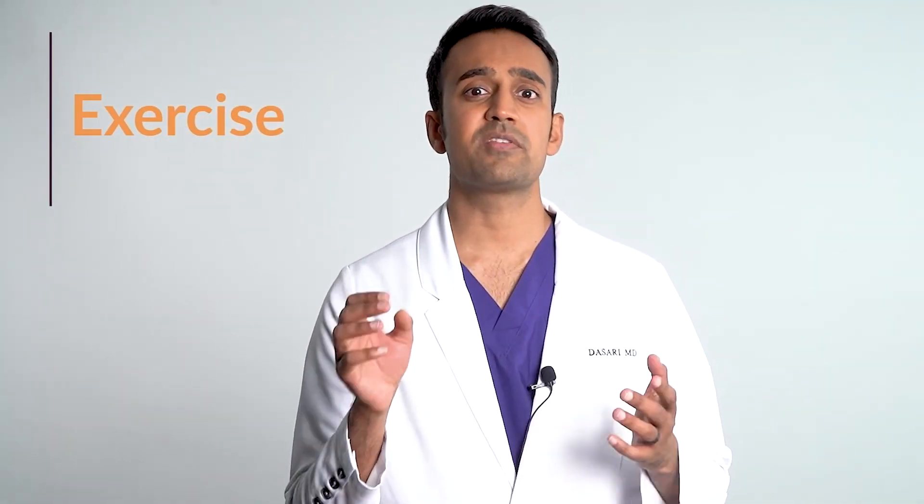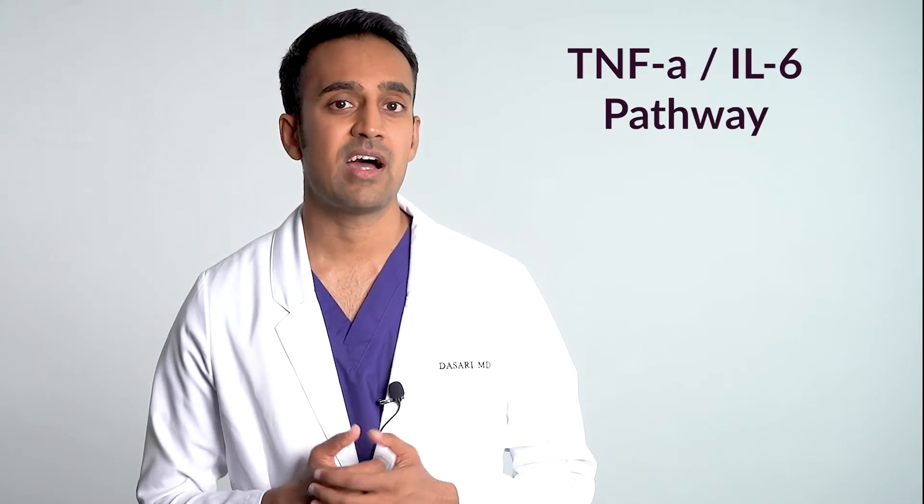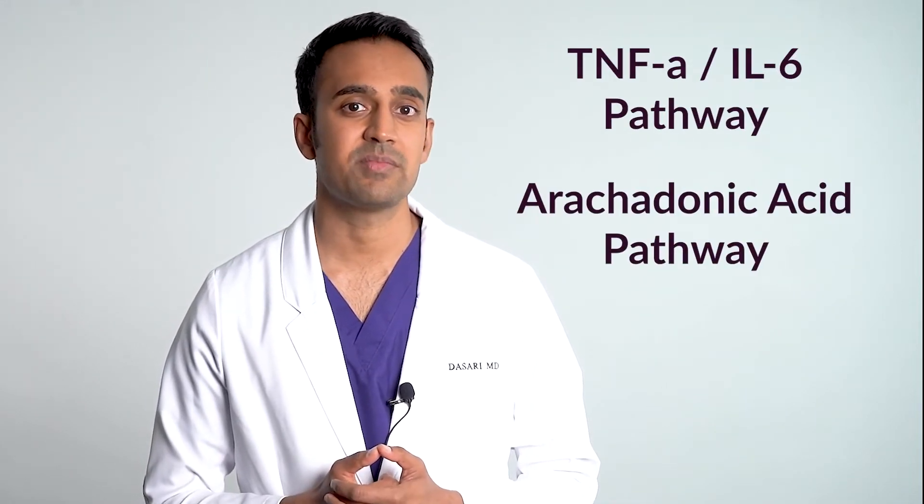Exercise decreases inflammation. Most people who deal with inflammation have very low energy levels and deal with pain in the muscles and joints, so starting exercise may be difficult. But once you initiate some sort of program, even if it's not very much, you'll start to see changes. Exercise serves a few purposes: first, it decreases inflammation by favorably affecting the TNF-alpha, IL-6, and arachidonic acid pathways. Second, it improves sleep.